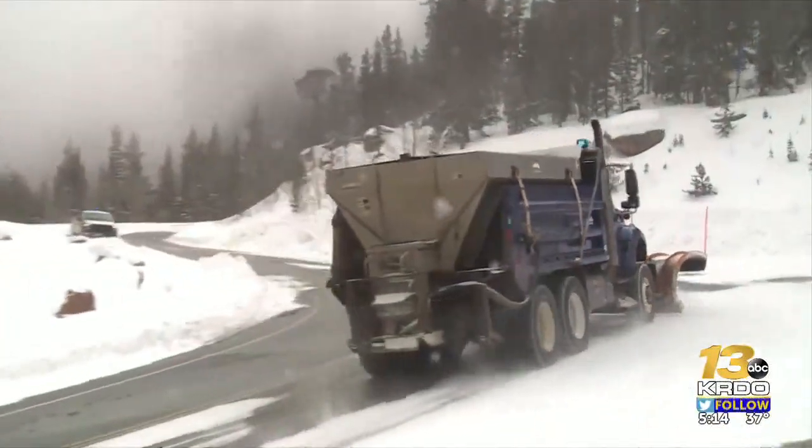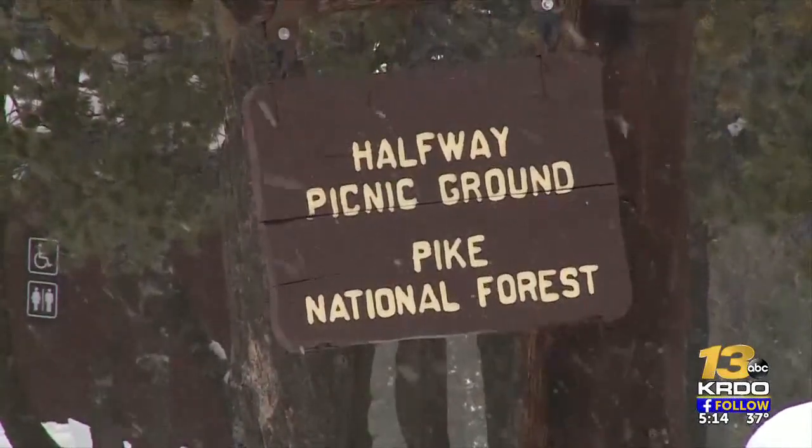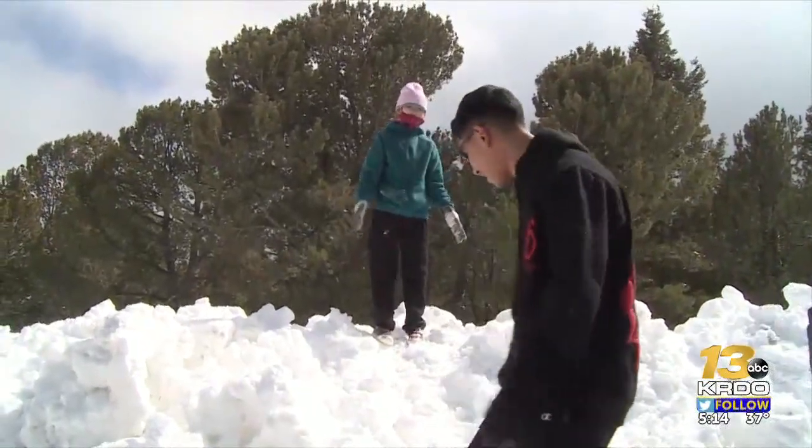Plows are still trying to clear the entire highway. Visitors could go only as far as the halfway picnic area Tuesday, but they seem to enjoy it just fine.